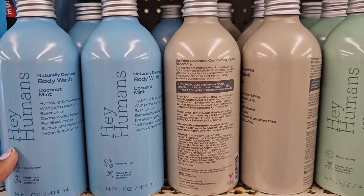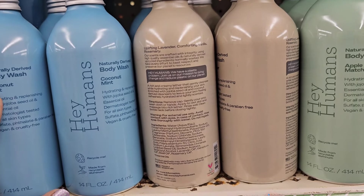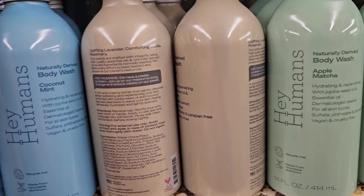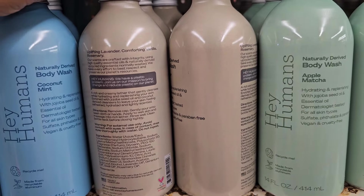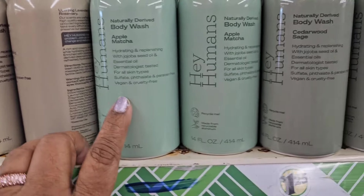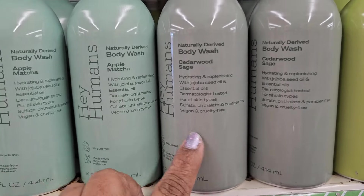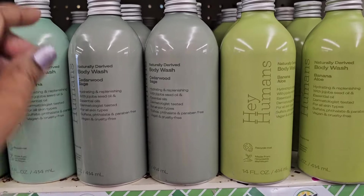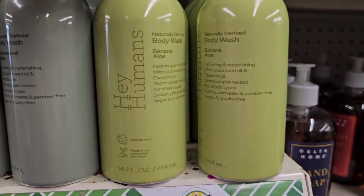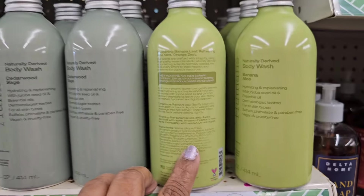Here they have the Hair Humans body wash, 14 fluid ounces — this one is coconut mint, refreshing coconut cooling mint eucalyptus. They also got the lavender, comforting vanilla with rosemary, and they're all 14 fluid ounces. They also got the apple matcha, 14 fluid ounces, and the cedarwood sage with black pepper.